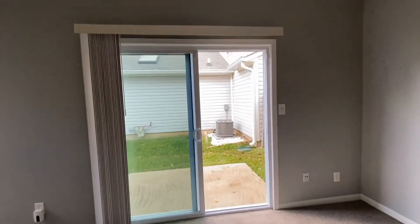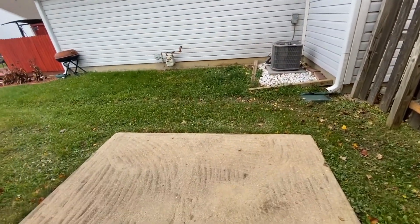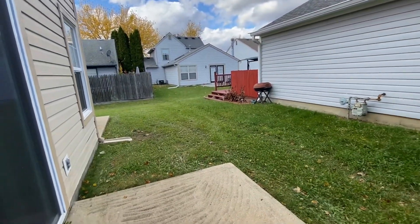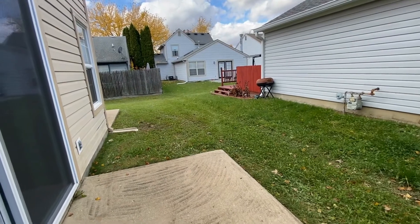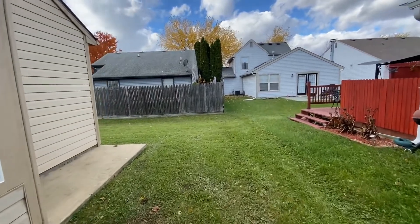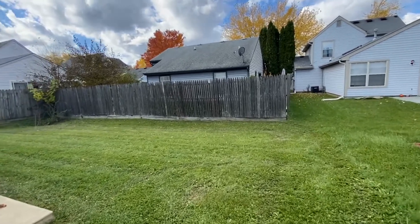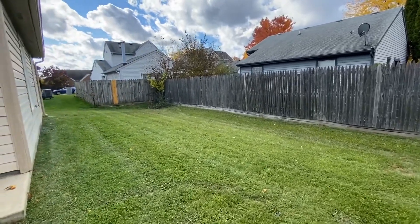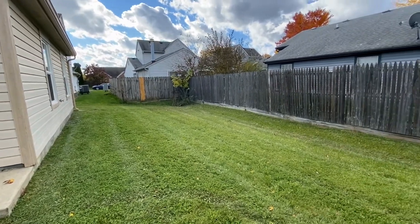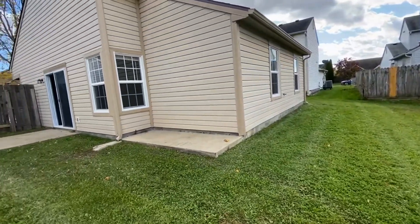Let's make our way right outside this sliding door. This is the side yard and you've got a nice concrete pad here for some outdoor furniture. Right here I'm going to take you to the back. This yard is not fully fenced in, but you do have a lot of privacy back here. It's got a nice good size yard, and the surrounding neighbors have privacy fences, which makes this yard even more private.